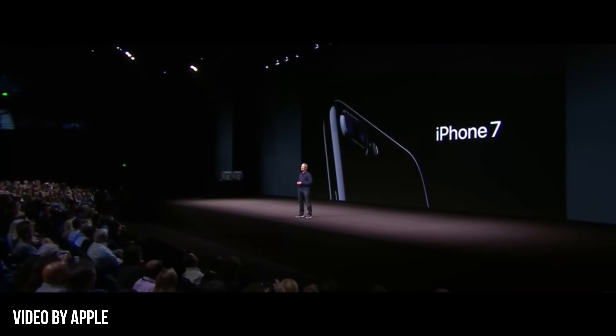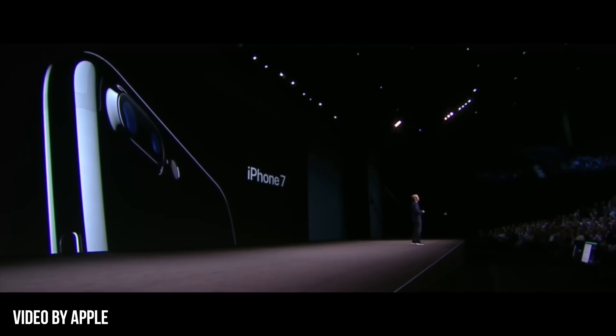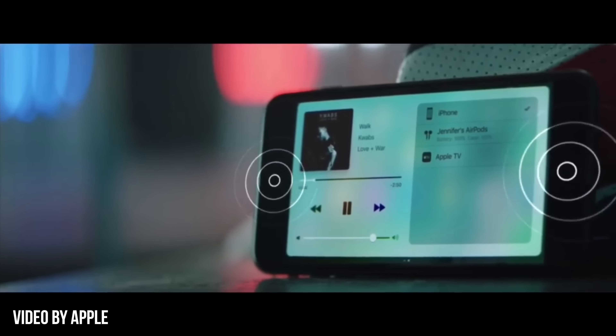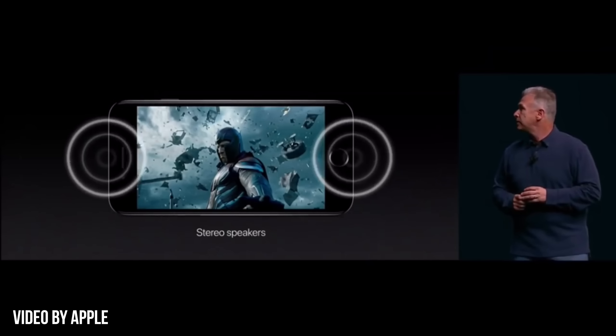So that pretty much does it for the video. This video was not made to bash Apple or anything like that — companies take ideas from other companies all the time, it's nothing new. But when a company as big and popular as Apple puts features on their phones that have been out for quite a while, we find it a good idea to remind you guys where these features started. I hope you guys enjoyed the video. If you did, feel free to hit that like button, subscribe to the Android Police channel, and comment your thoughts. Thanks for watching.